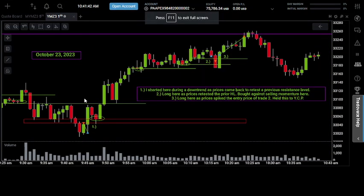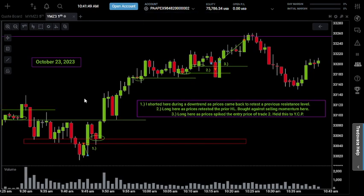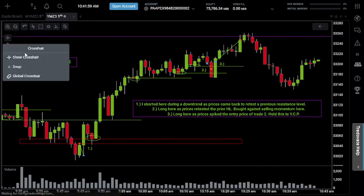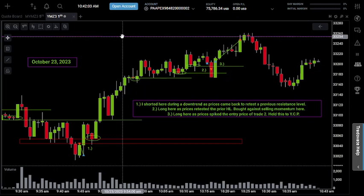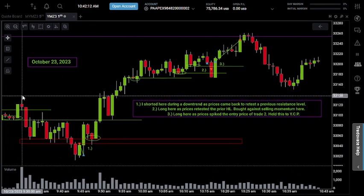Welcome back to another episode of Trading My Funded Account. Today is day number nine, October 23rd, 2023. We made some trades today so let's get into it. First and foremost, let's talk about the important levels on the chart today. We have yesterday's closing price up here at this purple line at 254, and that played a pretty important role in today's session. Let's get right into it and talk about trade number one.